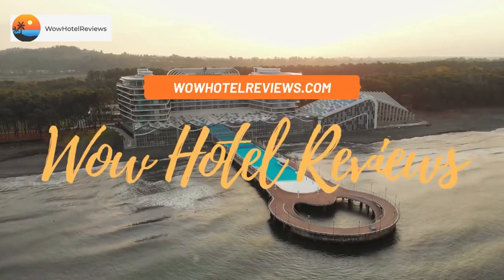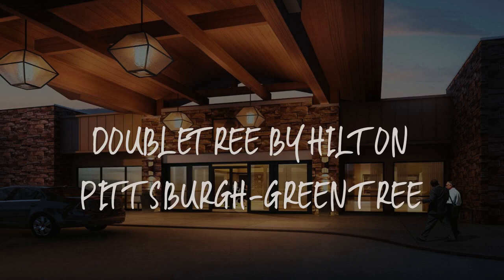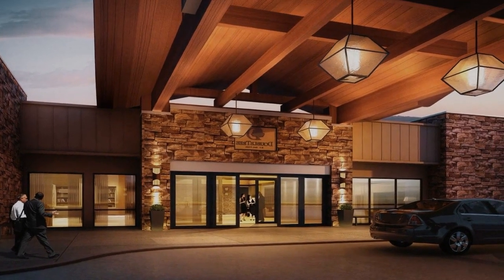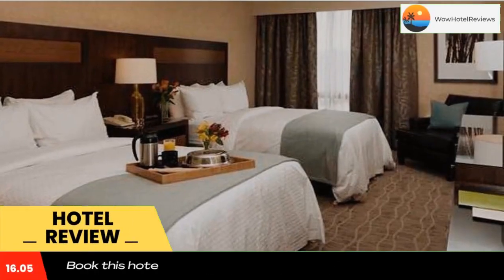Hello guys, welcome to Wow Hotel Reviews. Today I am reviewing DoubleTree by Hilton Pittsburgh Green Tree. It's a four-star hotel. Please use our Booking.com link in the description to book the hotel and get special pricing.